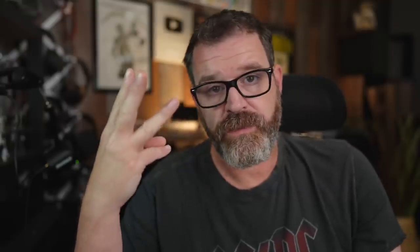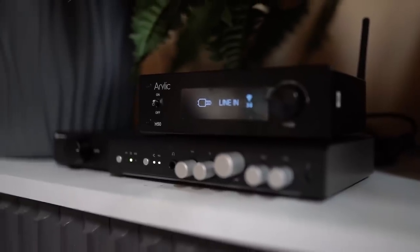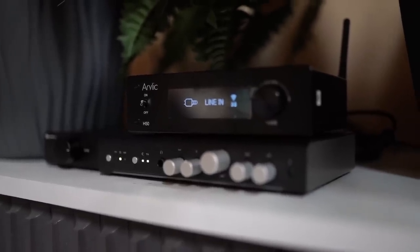Strike three: when I turned this thing off, it popped into the speakers and the subwoofer — a loud pop like a capacitor discharging, similar to a poorly installed car amplifier from the '80s. When you power this thing down, the subwoofer makes a huge pop and there's also a pop through the speakers. In this day and age, that is unacceptable.